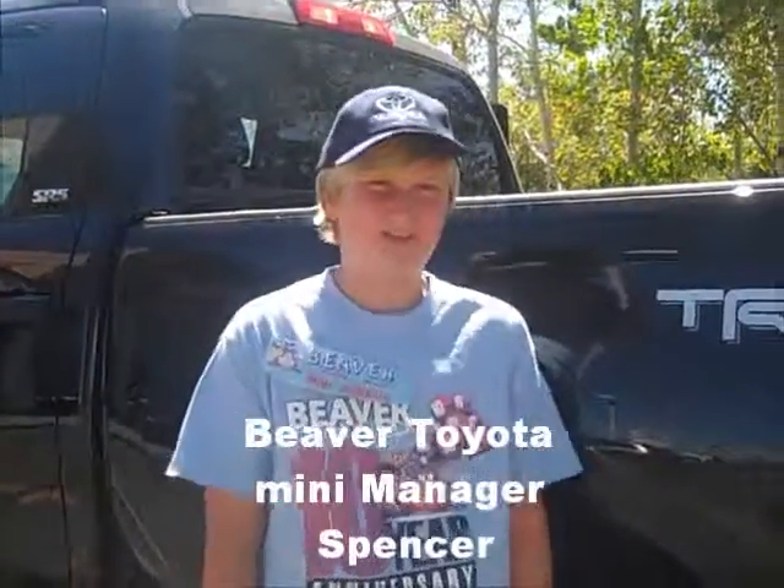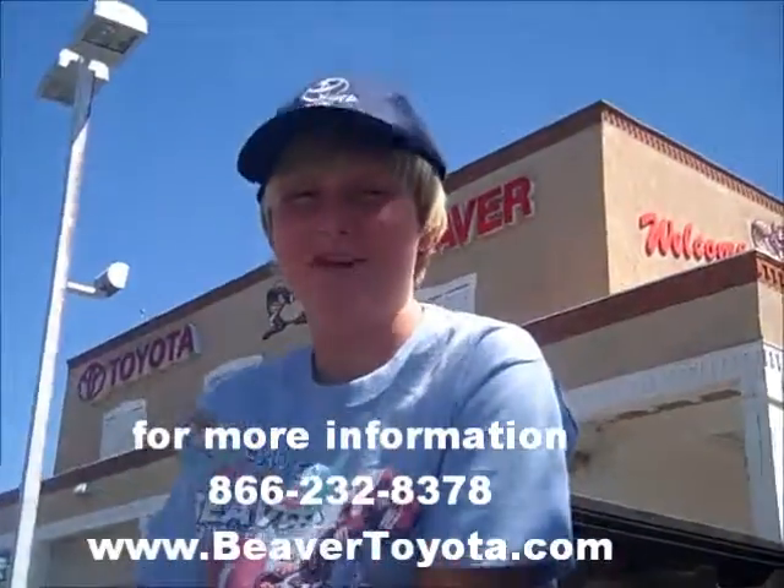Hi, I'm Spencer, Mini Manager at Beaver Toyota and Santa Fe. And we're going to wow you.